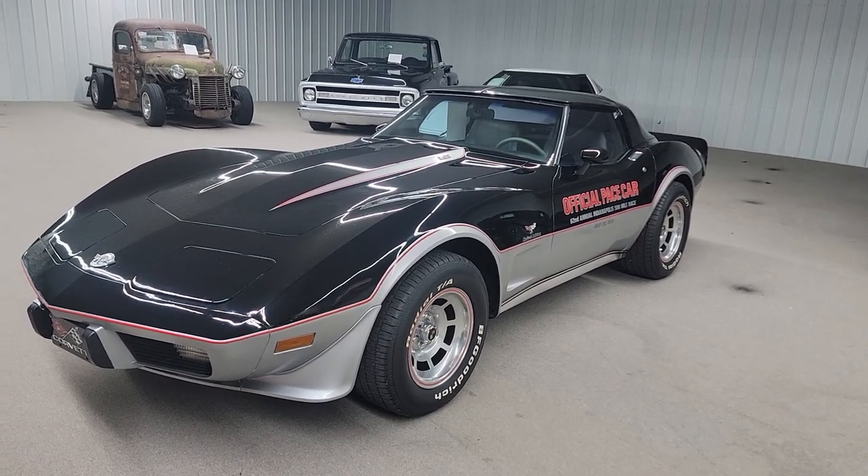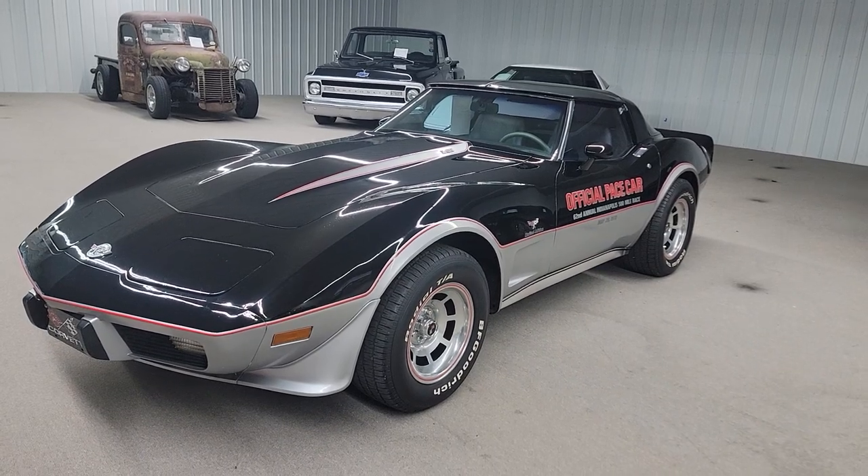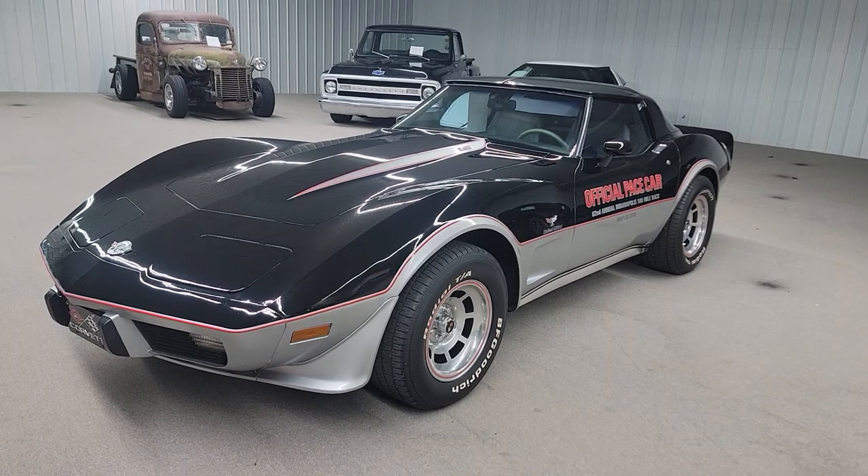Hello, this is Vaughn of Vaughn's Classic Cars here in Nashville, Illinois, shooting you a video of our sweet 1978 official Pace Car Corvette, Indy Pace Car.